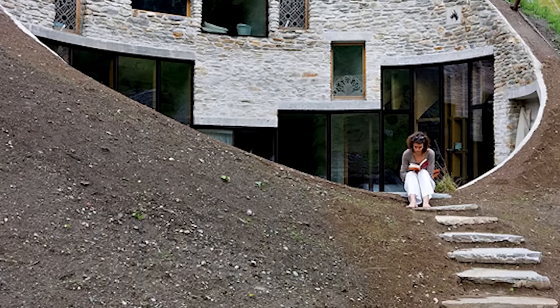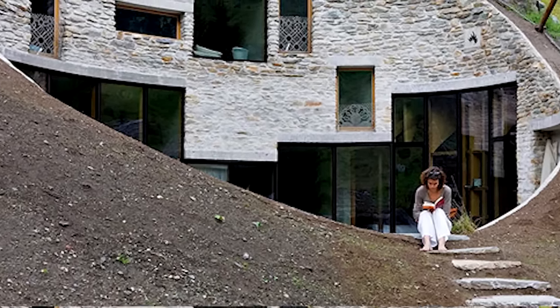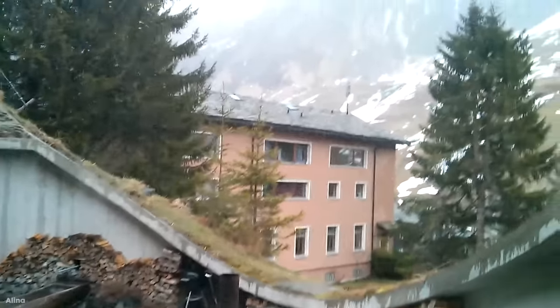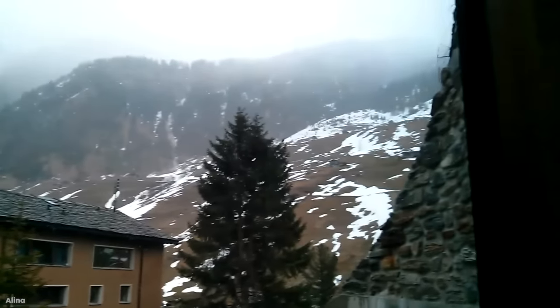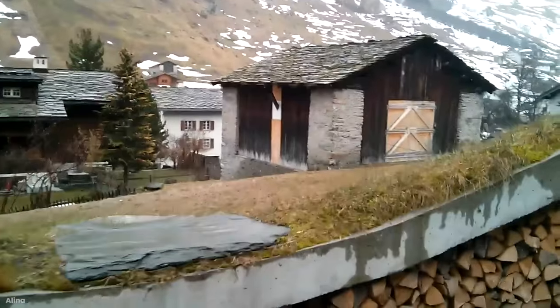Just because Villa Valls is a subterranean home doesn't mean that it skimps out on the views. The home slopes upwards to face the mountain range and you'll be able to see the sun each morning as it plays peekaboo over the mountains. And the best part? Villa Valls serves as a holiday rental, meaning we can all enjoy this hidden home given the opportunity.